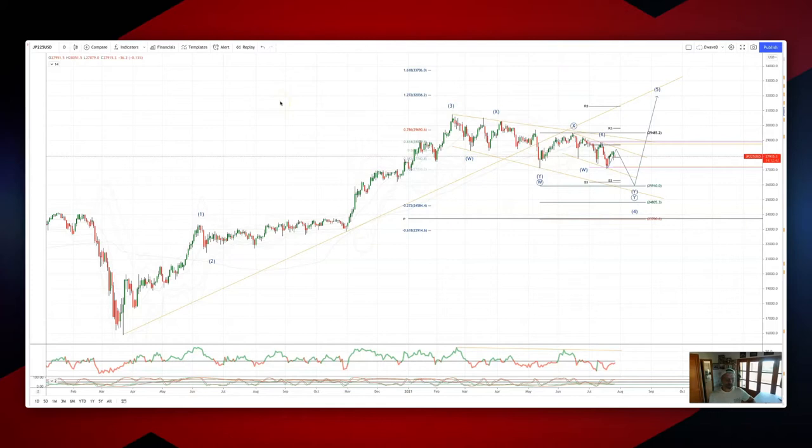Welcome traders to another Tickmill wave analysis session with me Patrick Munley. I want to update the Nikkei view.